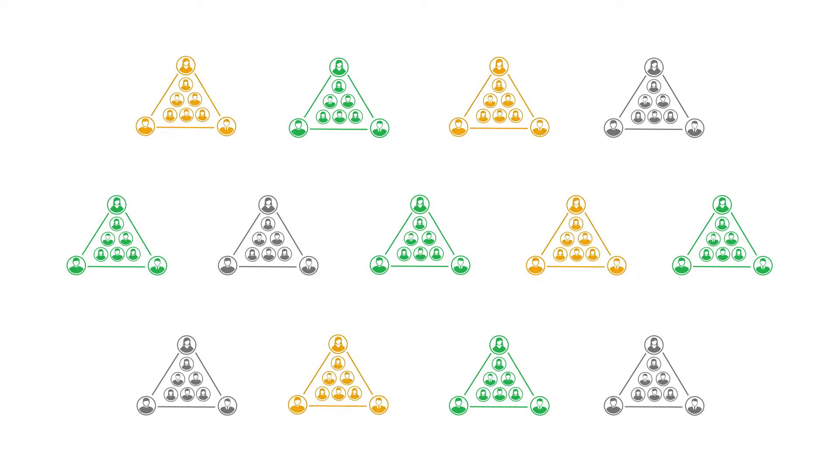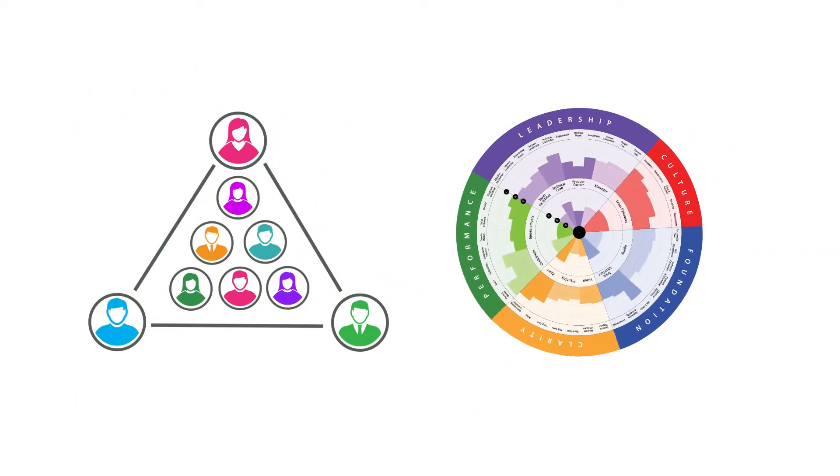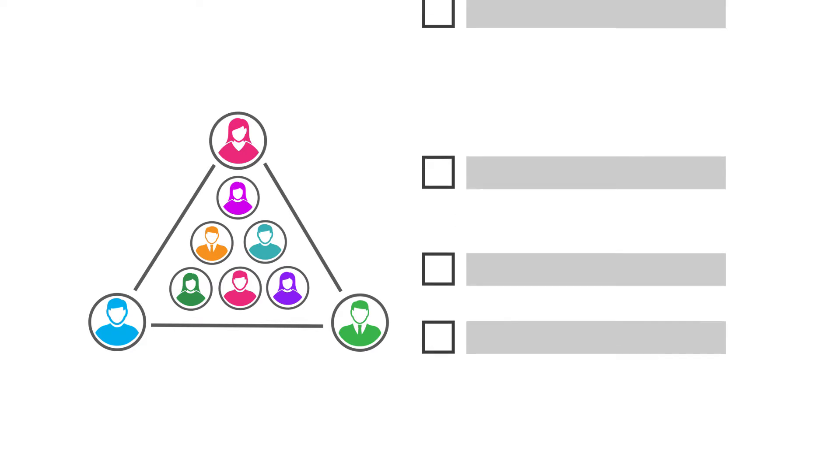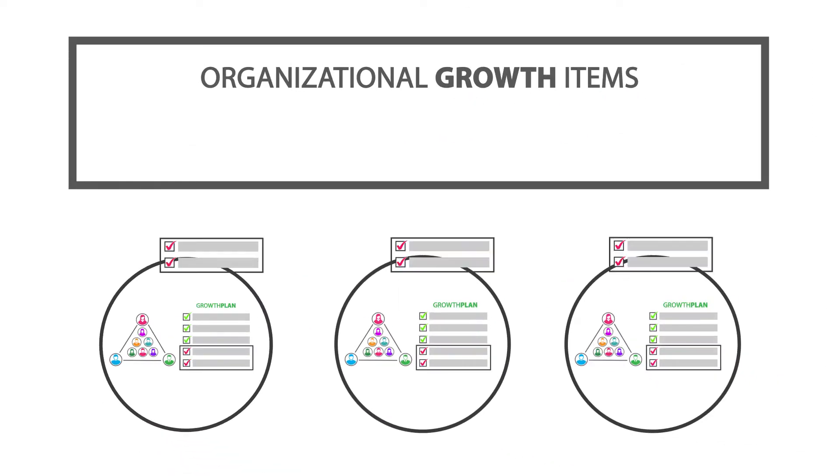Some teams are healthy, some teams are getting there, and some teams really need help and attention. Once a team understands their health holistically and visually they'll identify many growth areas they themselves can improve on.